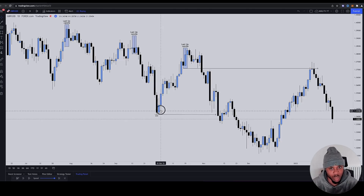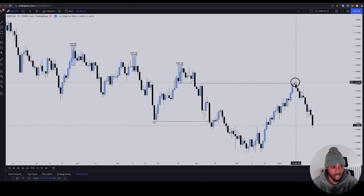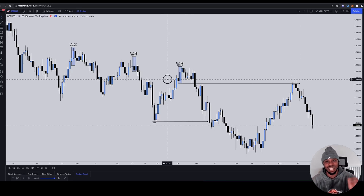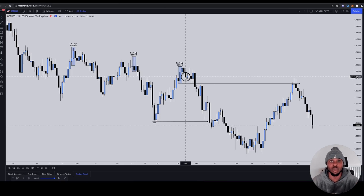Same thing — when price started retracing here, they generated liquidity beneath this low and beneath these multiple lows, but especially this one — the most important one to run later. We would have been selling from this level and constantly selling throughout the day, either holding it as a swing position or doing intraday moves. The key thing is to stay in line with the mitigation and follow the flow. Price is respecting up-close candles, so all the flow is down — you should be bearish on the swing side.